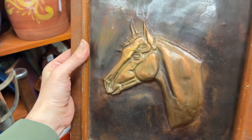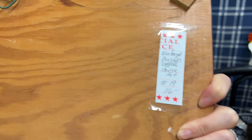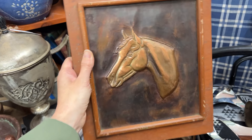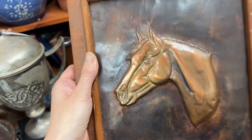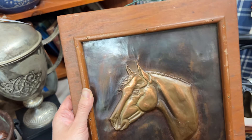I just spotted this and I did not see it the last time I shopped this booth. It was tucked behind something. This is $16 with 15% off. I like that it's like copper and I like the wood frame. Horse stuff definitely has an audience, so I think I'm going to get this.